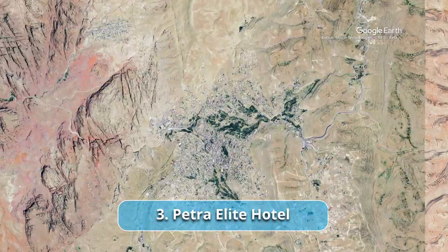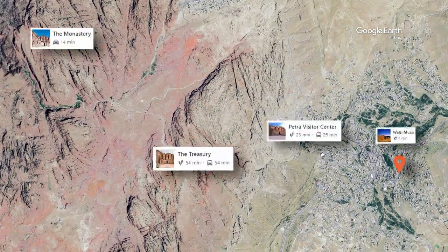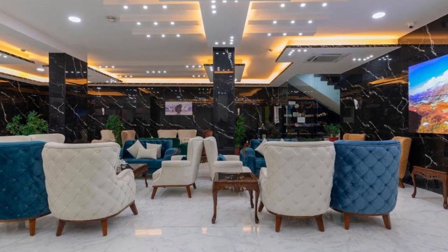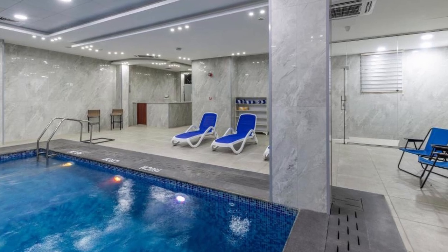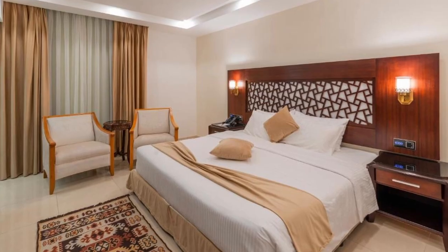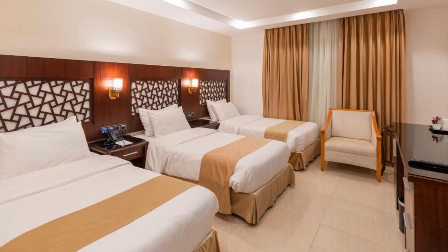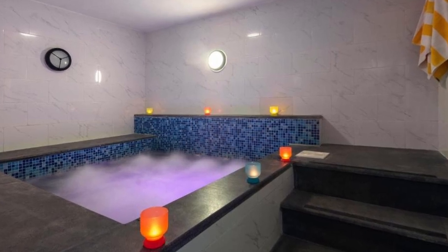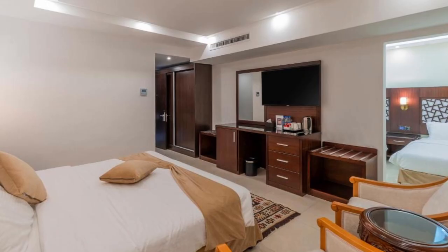Recommendation number 3: Petra Elite Hotel. Nestled in the heart of Wadi Musa, Petra Elite Hotel offers travelers a charming blend of modern comfort and unparalleled access to one of the world's most treasured historical sites. Within minutes, visitors can find themselves immersed in the grandeur of Petra's architectural marvels, from the stunning facade of the treasury to the magnificent monastery. Petra Visitor Center is about 2 kilometers away. The hotel offers a variety of cozy accommodations, from well-appointed rooms to spacious suites, each designed with comfort and modernity in mind.